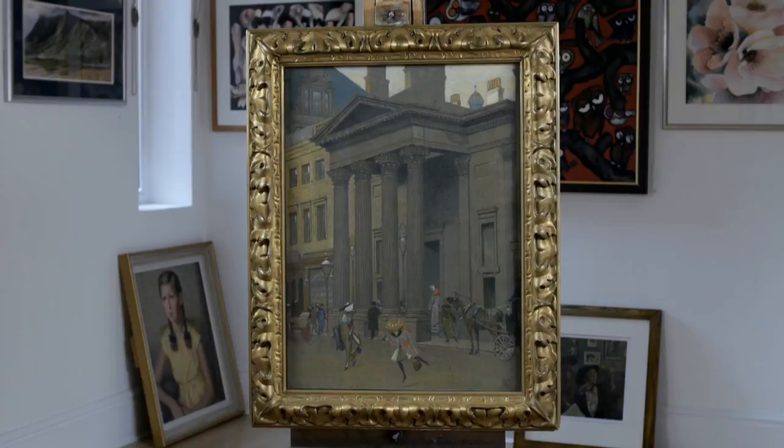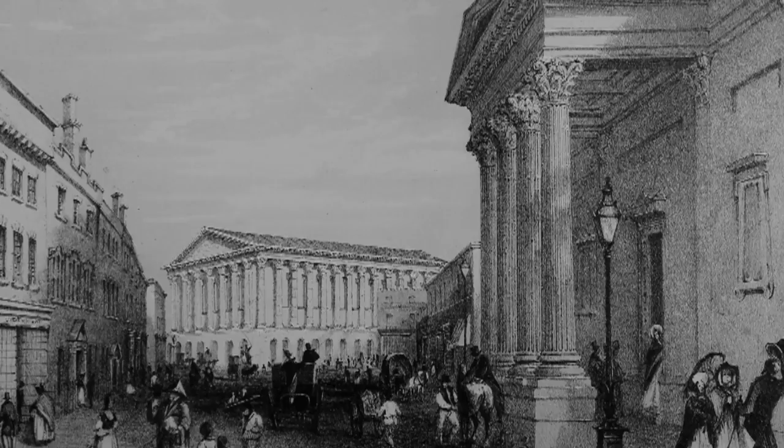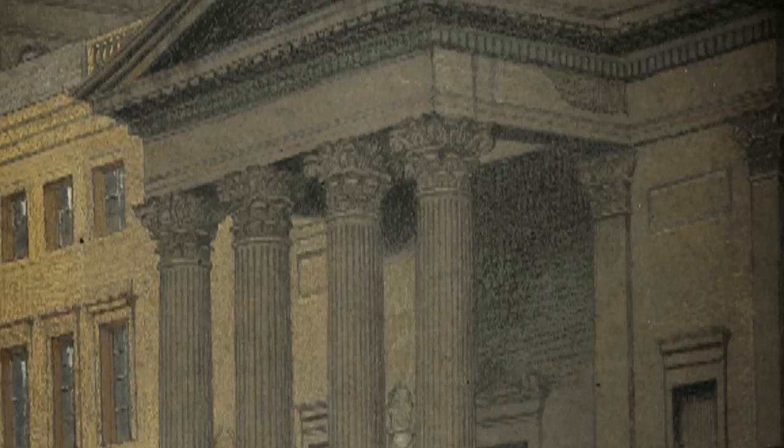And this work shows the old portico of the RBSA, which is important in the building's institutional history. The old portico was a great landmark in Birmingham. It stood on New Street towards the top end, and was the headquarters of the Birmingham Society of Arts for many years from 1829 until it was finally demolished in 1913. This painting is, if you like, Southall's memorial to that great building.